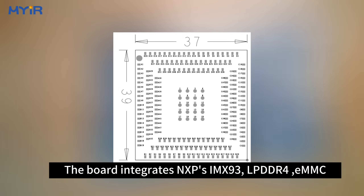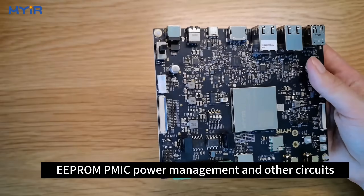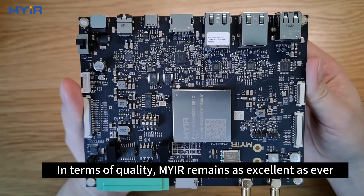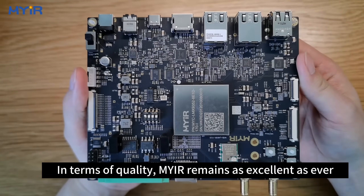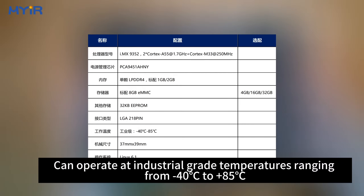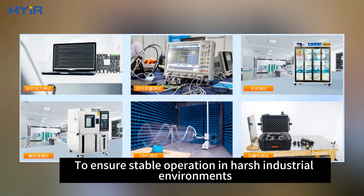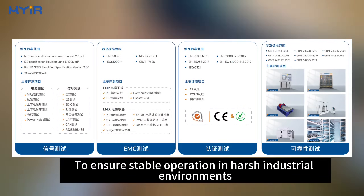The board integrates NXP's IMX93, LPDDR4, eMMC, EEPROM, PMIC power management, and other circuits. In terms of quality, MYIR remains as excellent as ever. It can operate at industrial-grade temperatures ranging from minus 40°C to plus 85°C. Both the SOM and the development board have undergone a series of software and hardware tests to ensure stable operation in harsh industrial environments.